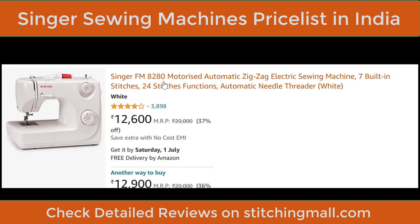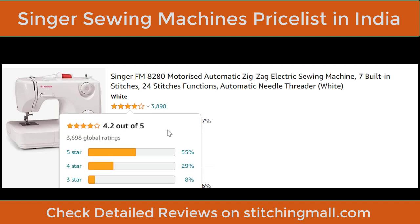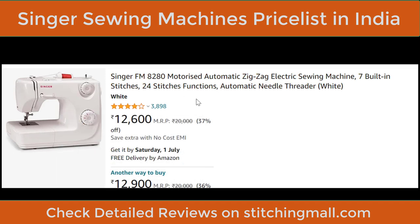Next is the Singer FM8280. When I last shared this machine it was around ₹9,000–₹10,000, but now the price has gone up to ₹12,600. The rating is really good at 3,898, and the speed is good at about 800 SPM. EMI options are also available — for around ₹500–₹600 per month you can buy any of these machines easily.